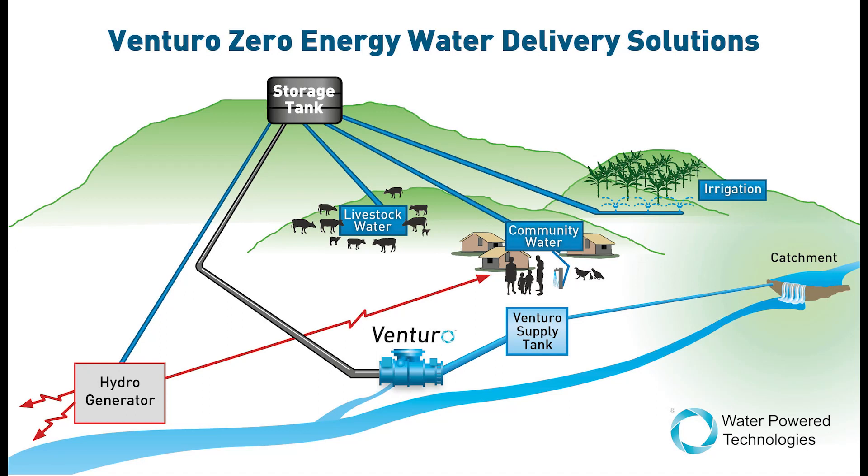In some cases this stored water can even be used for electricity generation by using it in hydro applications at peak time requirements.